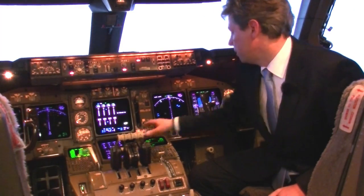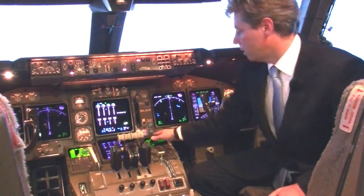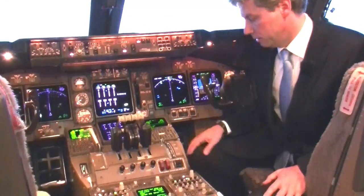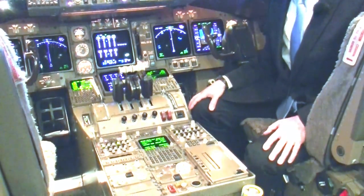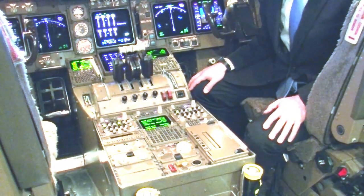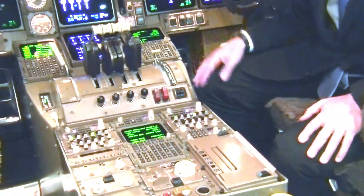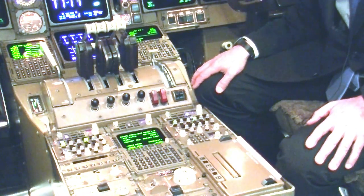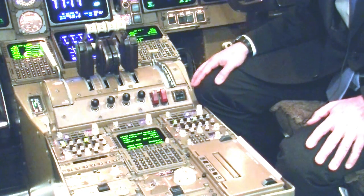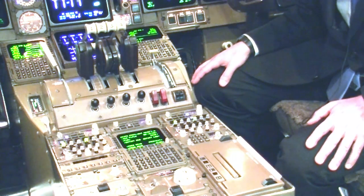In the forward part of the pedestal, next to the lower ECAS screen, we find two CDUs — command and display units — which have a screen and keyboard allowing you to select or change a route, edit the route, and control what the autopilot will do when put in LNAV or VNAV mode, meaning it is controlled by the flight management system. So the CDU is the way to control the flight management system.